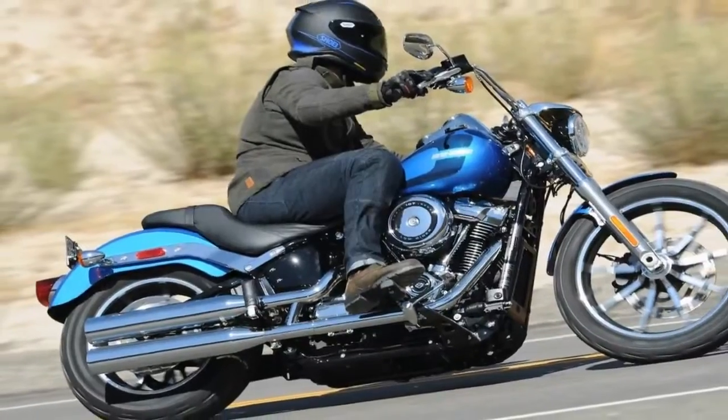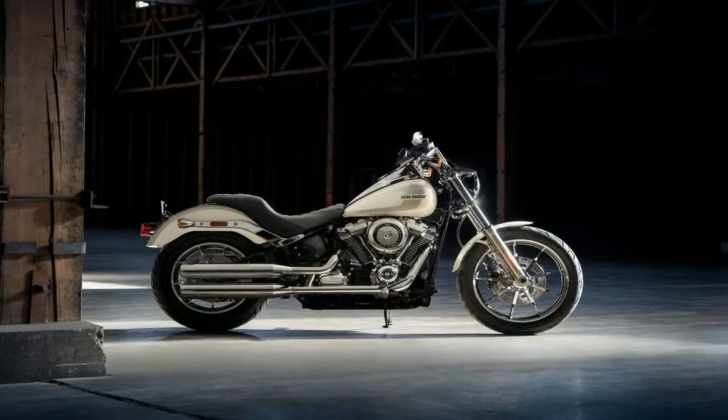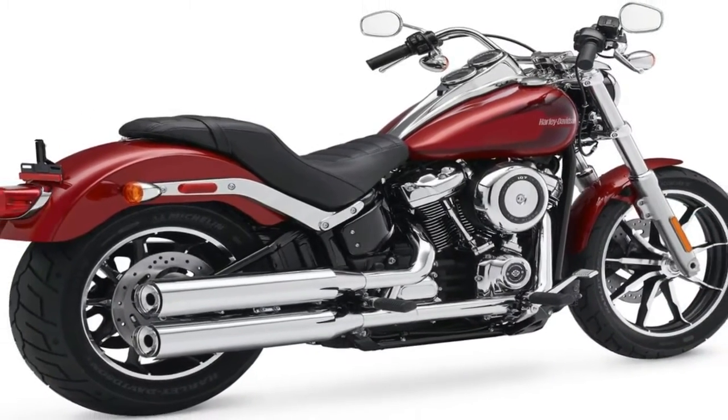The blade with which Harley Davidson streamlined its cruiser line-up cut deep and wide, with an entire branch finding itself pruned from the family tree. That's right, we lost the successor to the FXR family, and have only the Softail line-up for cruiser work.